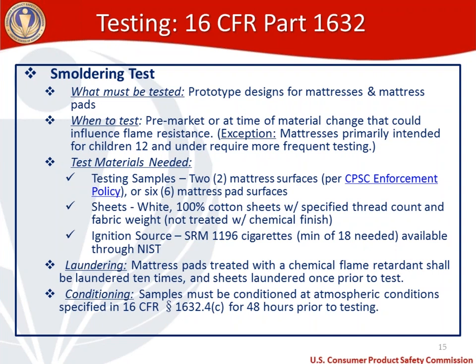For the smoldering test, testing samples needed are two mattress surfaces or six mattress pad surfaces, per our agency's enforcement policy. You'll also need sheets — the regulation is very specific: white, 100% cotton sheets with a specified thread count and fabric weight, not treated with a chemical finish. The ignition source is SRM 1196 cigarettes, a minimum of 18 are needed, and those cigarettes are available through NIST.